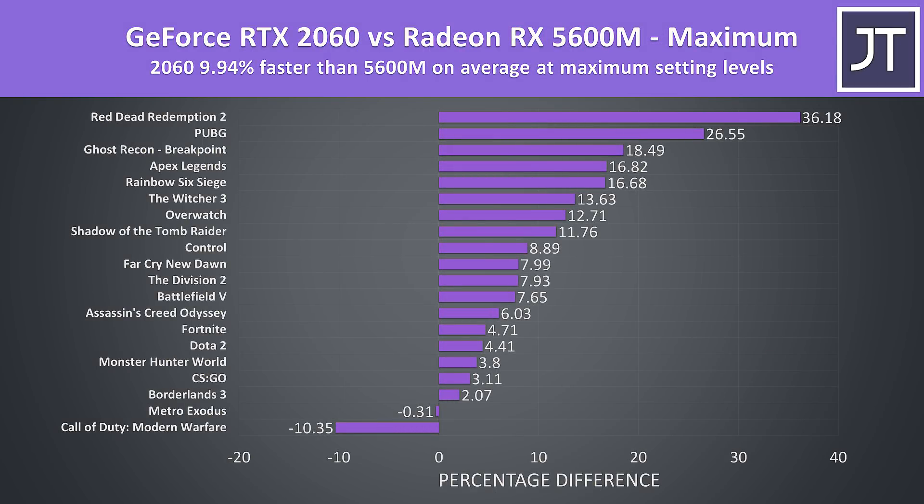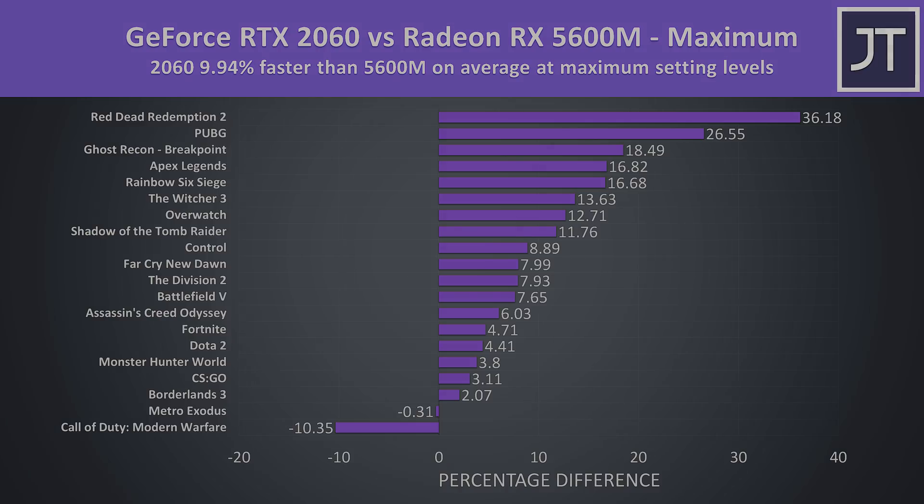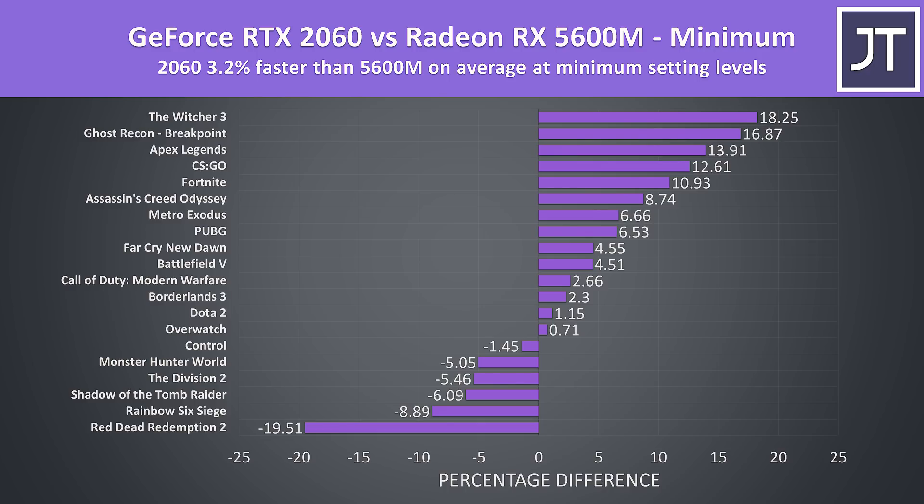On average out of the 20 games tested at the highest setting level, which is typically most GPU-heavy, the Nvidia RTX 2060 was almost 10% faster than the Radeon RX 5600M, though the amount varies significantly depending on the specific title. It doesn't seem like AMD's claim of the 5600M beating the 2060 holds true, at least in these games. At the lowest setting levels the 2060 was only 3% faster than the 5600M, and with an 80 watt 2060 I could see the 5600M possibly winning here.